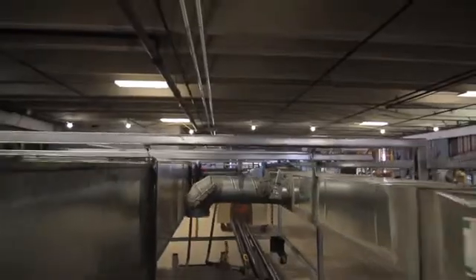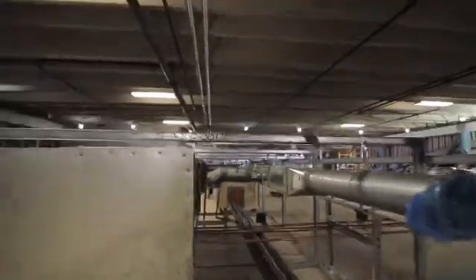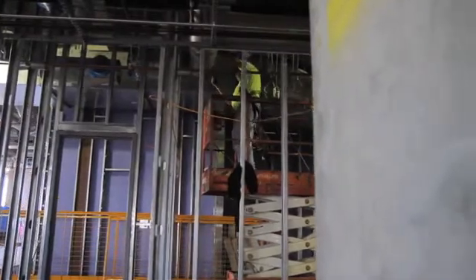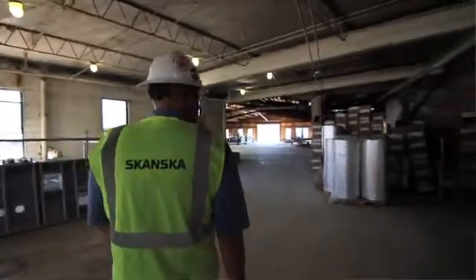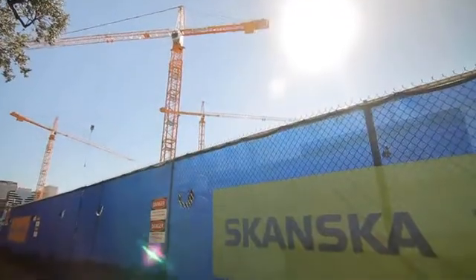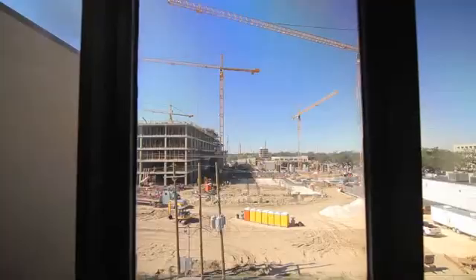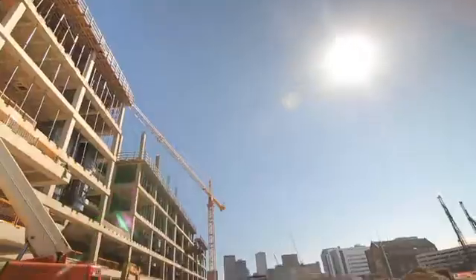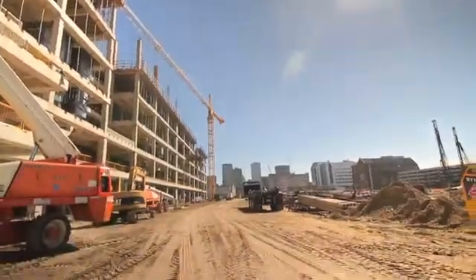I know Skanska has done some of it before. It's my first experience with rack prefabrication and I could not be more impressed with the thoroughness of the planning. We're less than a year from when we actually started construction — started driving piles in April — and we will pour out the diagnostic and treatment building by the end of November. Absolutely incredible.